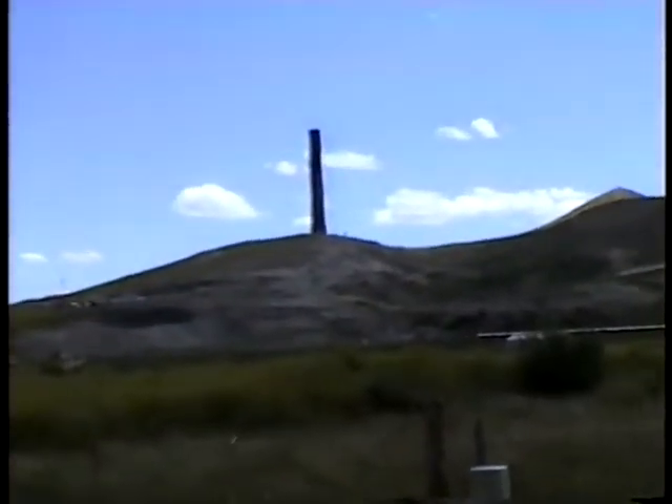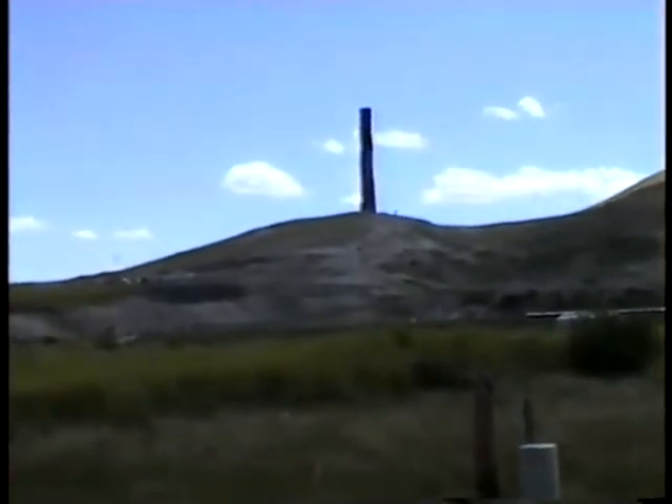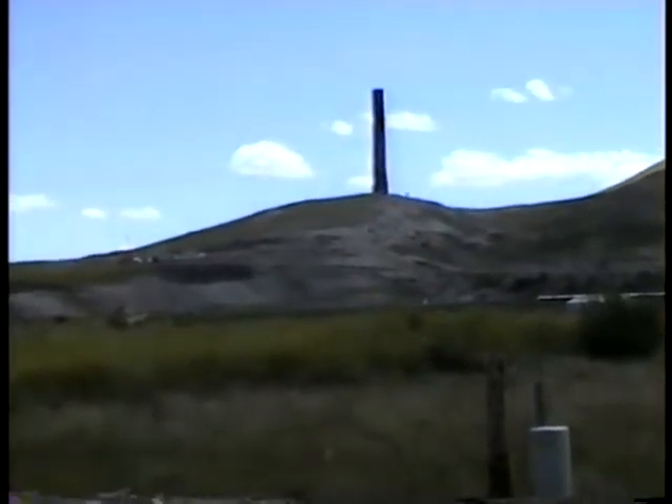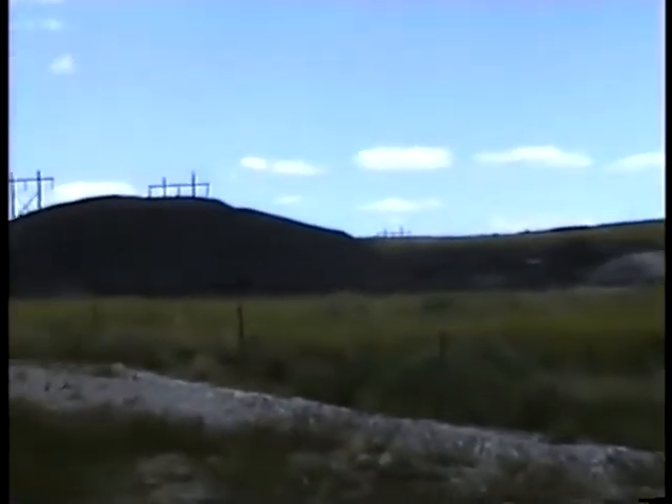This is about all that's left of the old Anaconda Copper — it's the smokestack. I think it said it was the highest freestanding tower in the country, or the world. This shows all the tailings, the dumps.